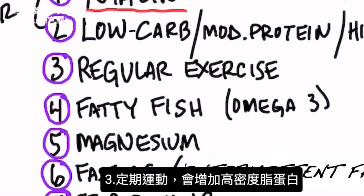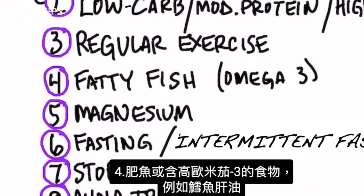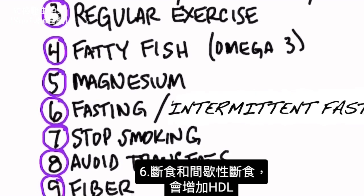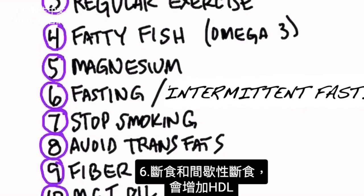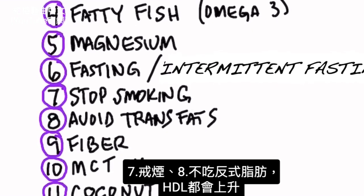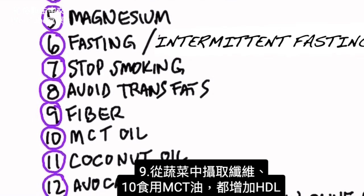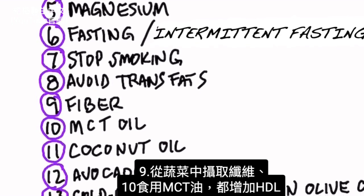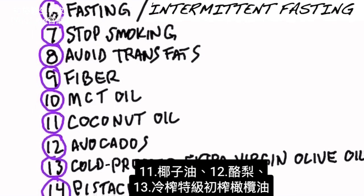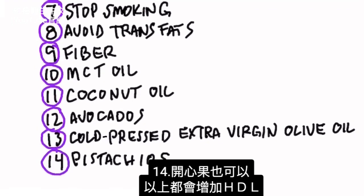Regular exercise will increase HDL. Fatty fish or foods high in omega-3, like cod liver oil, will also help. Magnesium can increase HDL. Fasting and intermittent fasting will increase HDL. If you stop smoking, your HDL will go up. If you avoid trans fats, your HDL will go up. Consuming fiber from vegetables can raise HDL. MCT oil, coconut oil, avocados, cold-pressed extra virgin olive oil, and pistachios will all increase HDL.